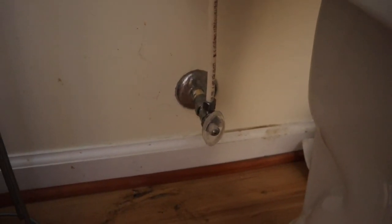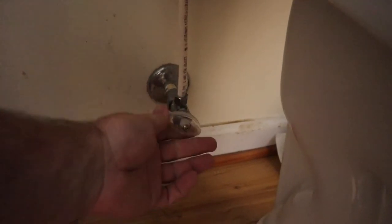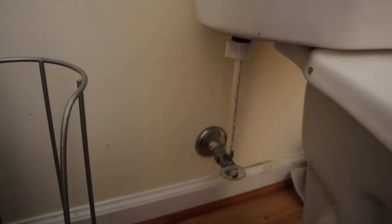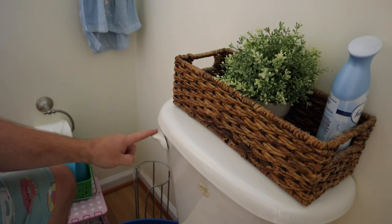Step one: turn off the water. This is the water valve — they all kind of look like this in one fashion or another. Now the water should be off. Step two: slide the bucket under where the fill valve comes out of the toilet — that's where most of your water is going to come out. Step three: flush until empty.